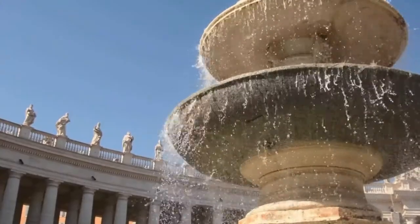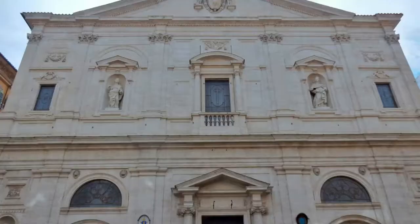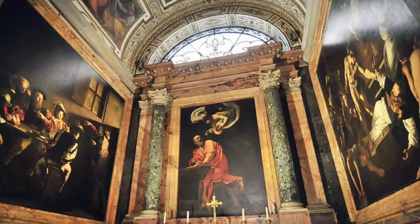We start our itinerary in Piazza Navona to see the triptych on St. Matthew in San Luigi dei Francesi. One of the most significant assignments in Caravaggio's career was the decoration of the Contarini Chapel in 1599, probably thanks to the influence of Cardinal del Monte, in the Baroque church of San Luigi dei Francesi near Piazza Navona.